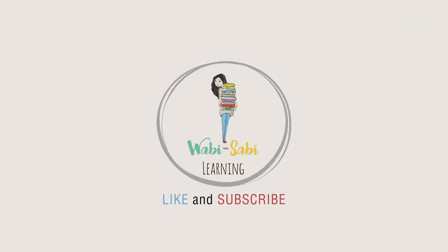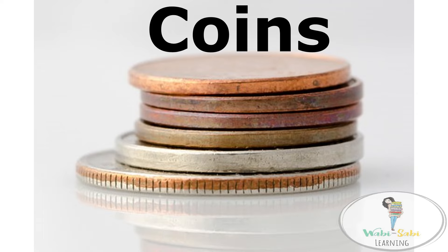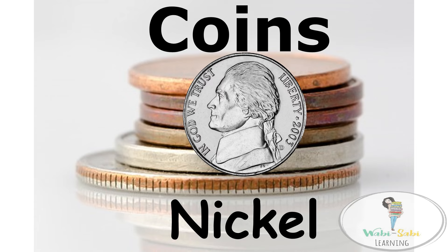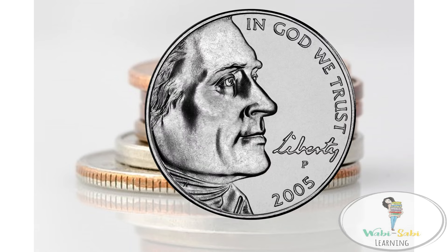Wabi-Sabi Learning. Today we will be talking about coins. In today's lesson we will learn about the nickel. The nickel is a coin that looks like this. It is silver and made of copper and nickel. It is called a nickel.